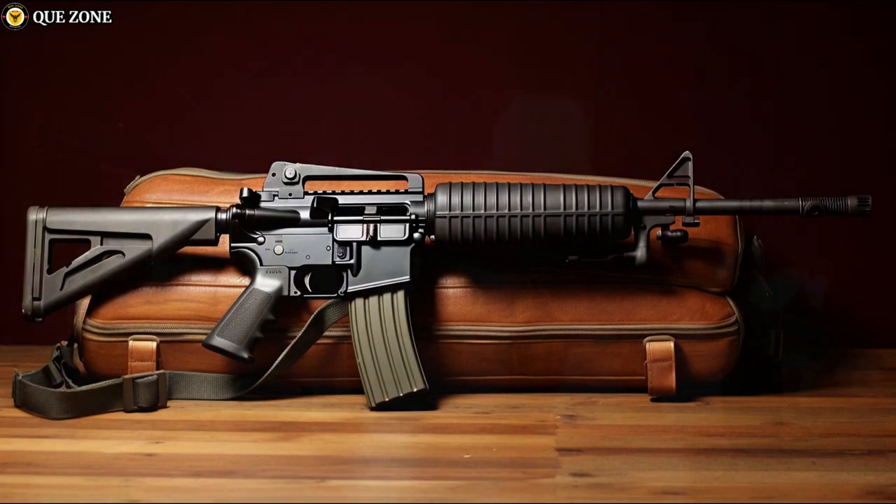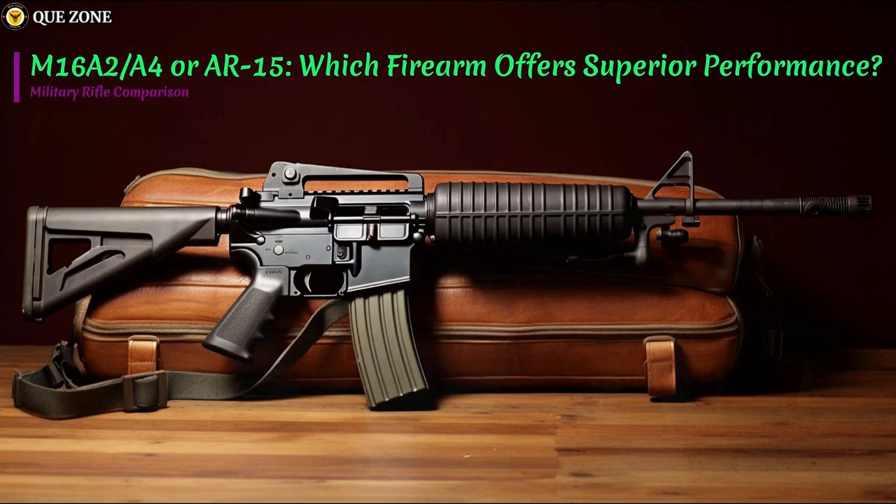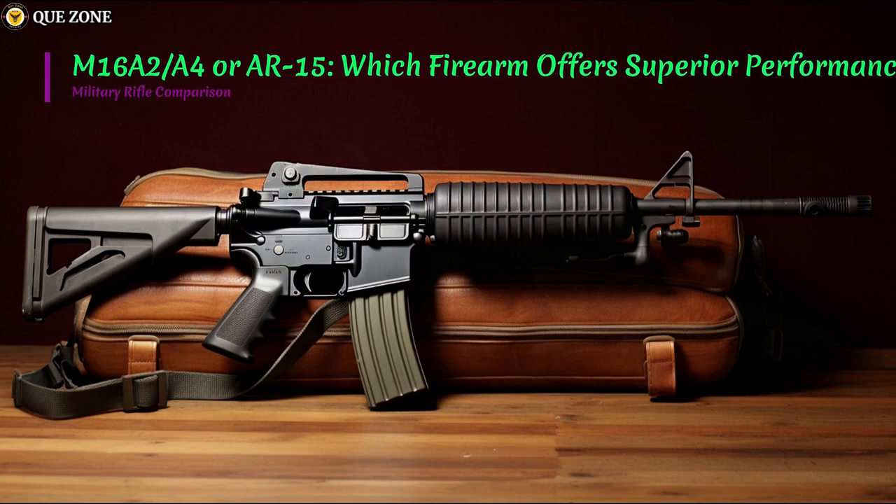Welcome to K-Zone. Today we will share about the M16A2-A4 or AR-15 — which firearm offers superior performance. Military Rifle Comparison. Let's start.